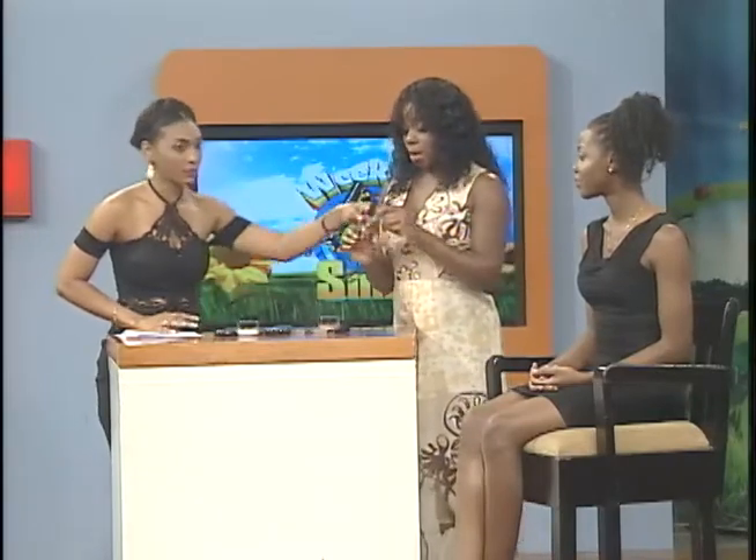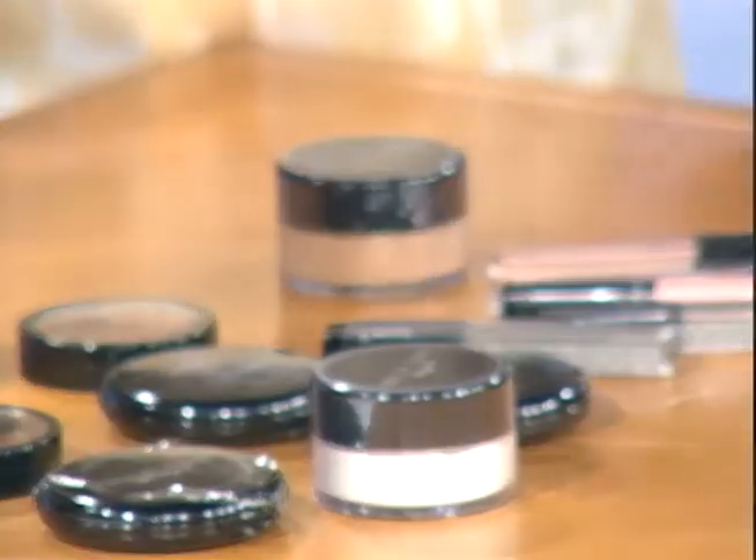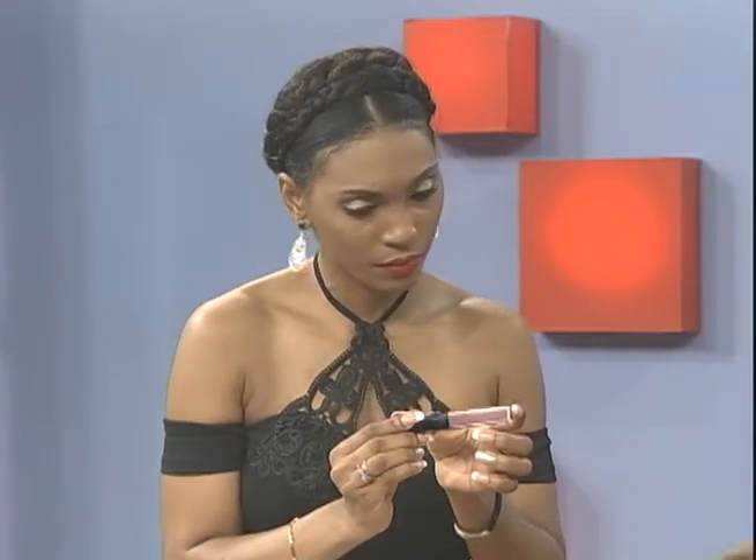Tell us a little about the shades you chose for spring. For spring we have a lavender, a matte gold — like a bronzy gold — and then we have an olive color. I'm not too sure about that one, but it's just beautiful. It's fabulous!